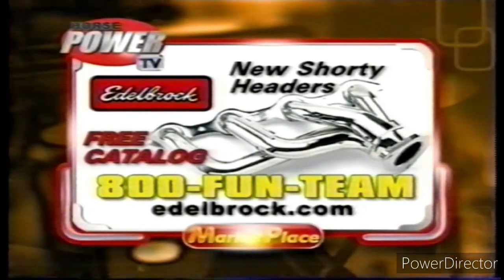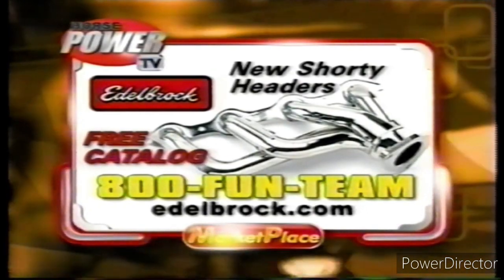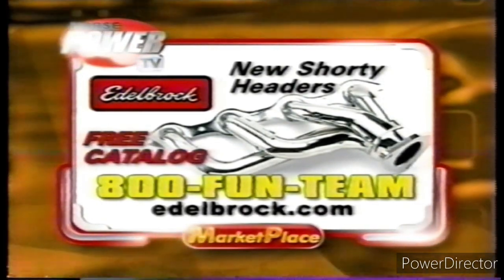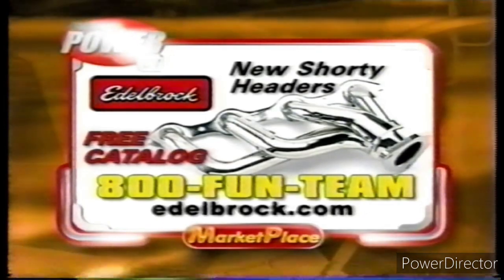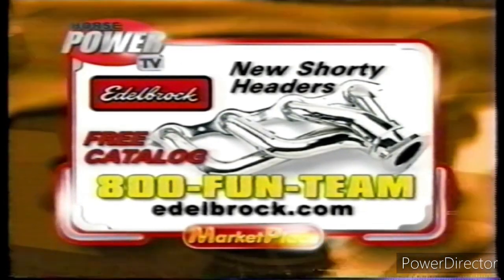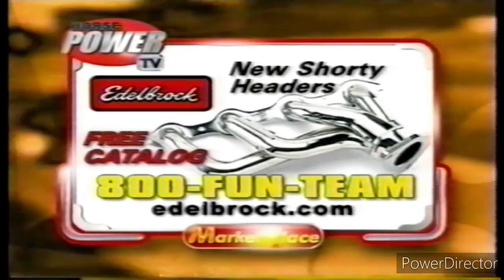Announcing Edelbrock's new Shorty Headers for Trucks. With mandrel bends and laser-cut flanges, they flow more air for more power. Now available in three finishes: nickel, black, or ceramic coating. Shorty Headers are an easy replacement for stock exhaust manifolds. Edelbrock — Made in the USA.